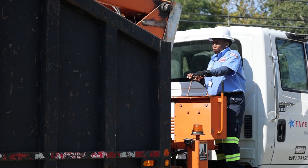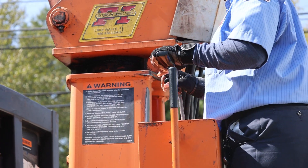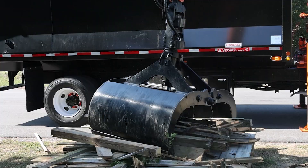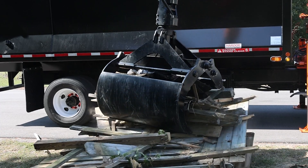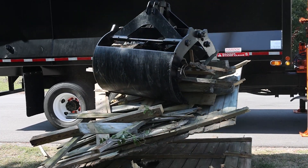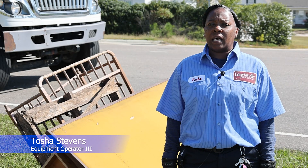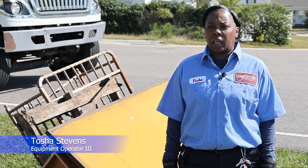Tasha Stevens, equipment operator for the City of Fayetteville's Solid Waste Department, says drivers will collect these items, but it's important to know when, where, and what can be set out for collection. Residents can set out up to five items the night before or by 6 a.m. on their scheduled collection day.